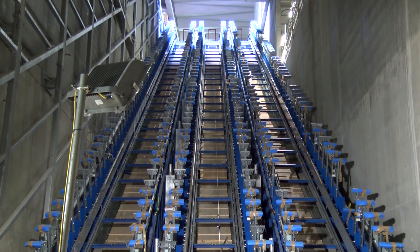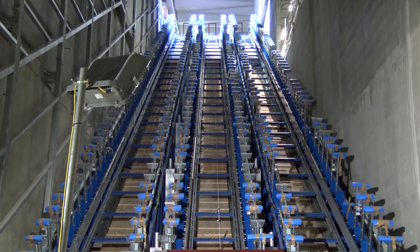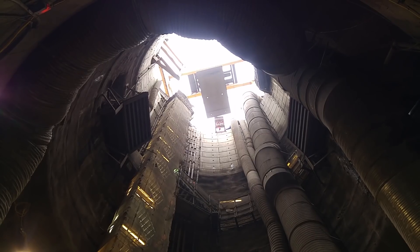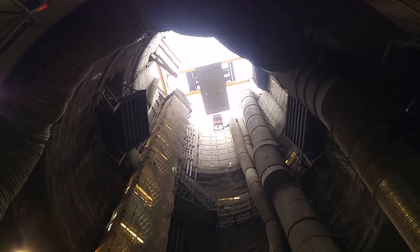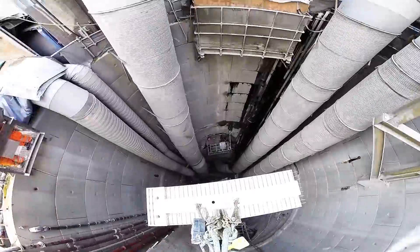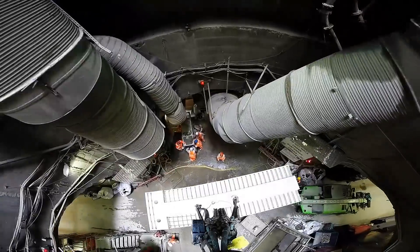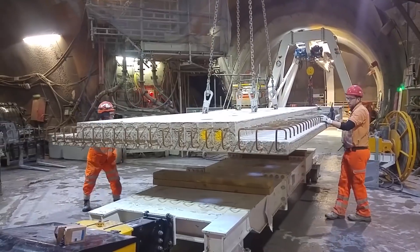I originally was on high rise buildings where you have craneage, cantilever decks, you can move things very easily through the projects, often driven by the hoist. In Broadgate, everything's underground. You've really got to think about how you're going to construct works such that it can be moved about by hand, with no lifting equipment.